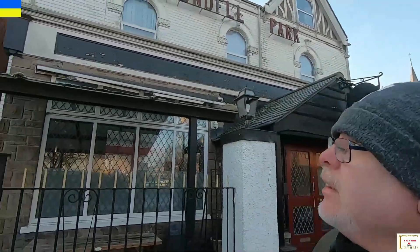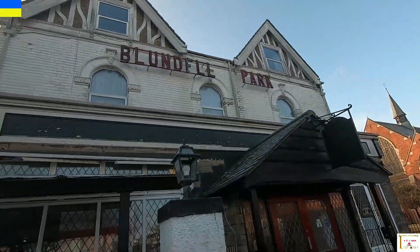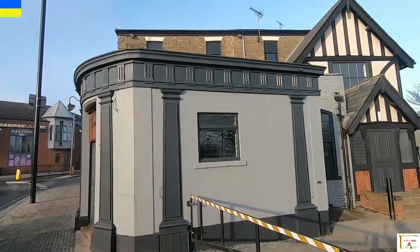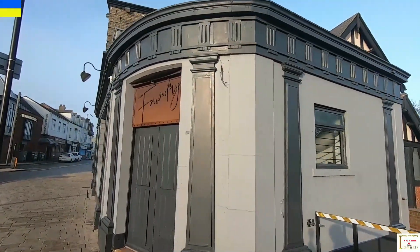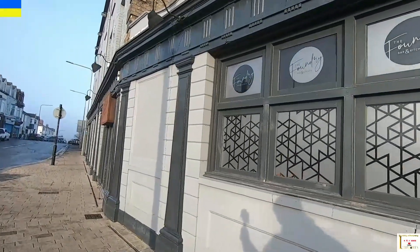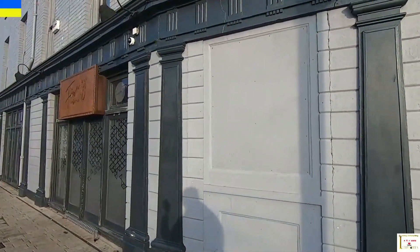I'm currently walking down Cleethorpes Road. I tried to find the Clee Hotel and I couldn't — I looked at many maps and lots of searches but I don't know whereabouts it stood. I'm now stood on Grimsby Road and behind me is the Brundle Park Hotel — another pub there. There's a pub behind me here which was previously O'Neill's, and now it's a Foundry — but it was originally the Victoria Hotel.